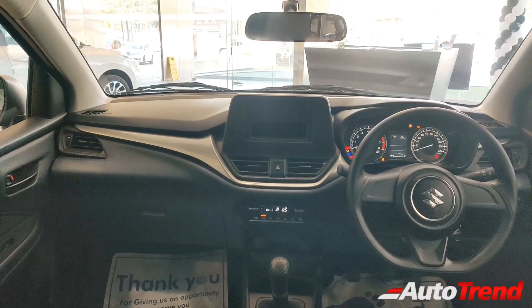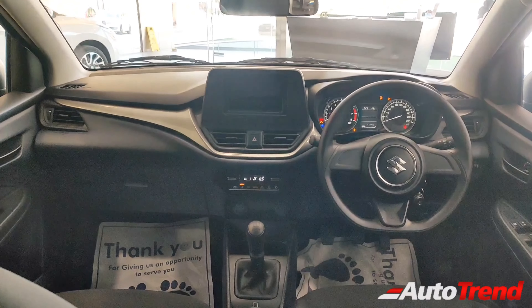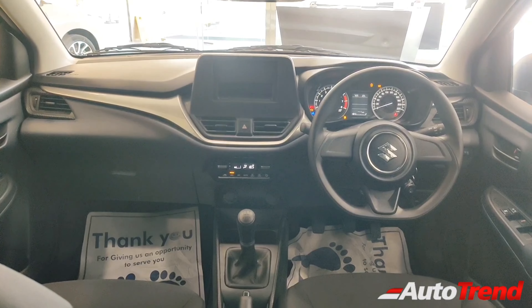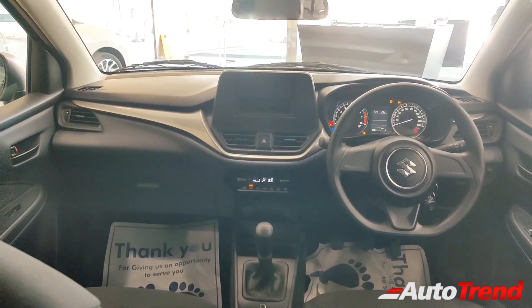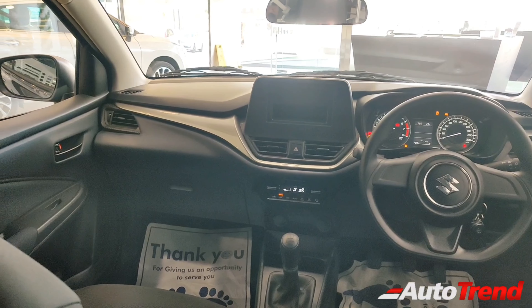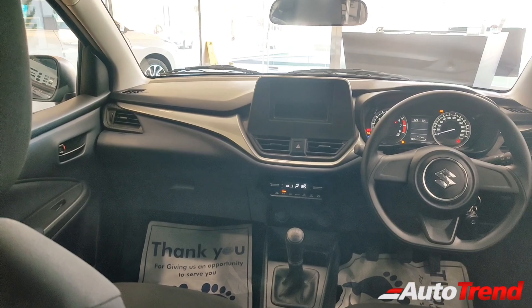This is how the dashboard of the all-new Maruti Suzuki Baleno's base-level Sigma variant looks. Except for the lack of an audio system and steering-mounted audio controls, this car provides almost all the features you need, including near top-spec dashboard materials and color combination, which really makes this car so impressive.